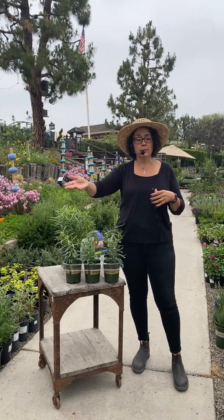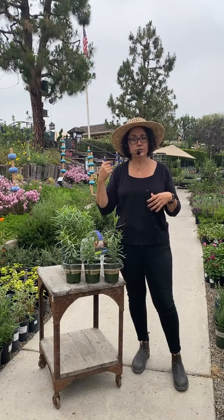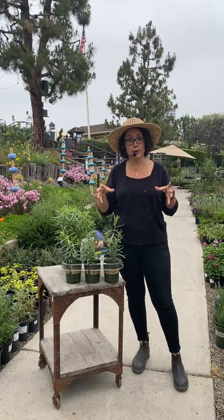Do these need full sun? Yes, full sun for these guys. They can handle a little bit of shade — the area where I have mine in pots gets morning sun to about one o'clock, and then it's in a really bright location. So even when the sun has gone over my house, they're still getting a lot of bright indirect light at that point.